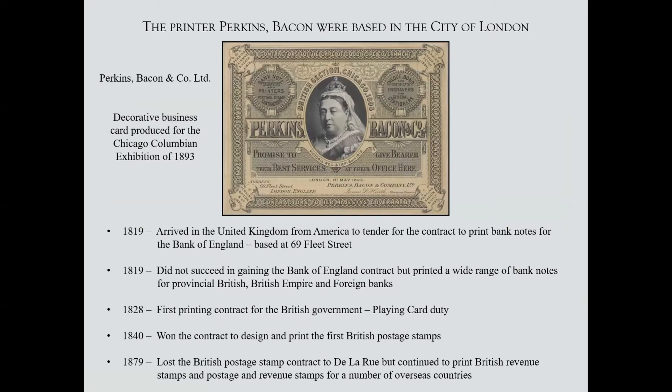Also within the city, the printers who printed the stamps I'm going to take you through today — Perkins Bacon and Company. This magnificent document was printed by them for the Colombian exhibition in 1893, with the old portrait of Queen Victoria. They were in fact an American company. They arrived in London in 1819 with the goal of printing banknotes for the Bank of England. England and France had been at war in the Napoleonic Wars and the Americans were broadly on the French side, so the idea was perhaps far-fetched — and they didn't get it. But they were based in London until the company was dissolved in 1935.